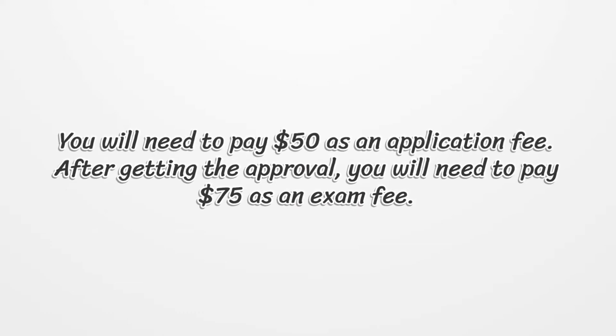You will need to pay $50 as an application fee. After getting the approval, you will need to pay $75 as an exam fee.